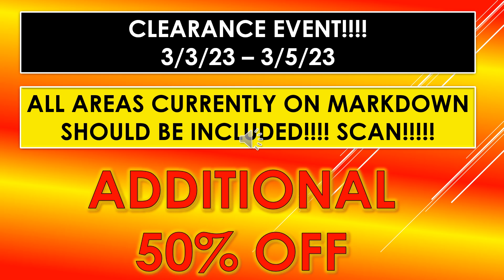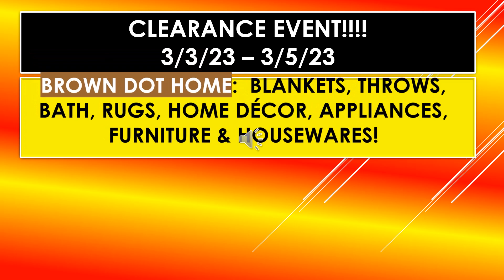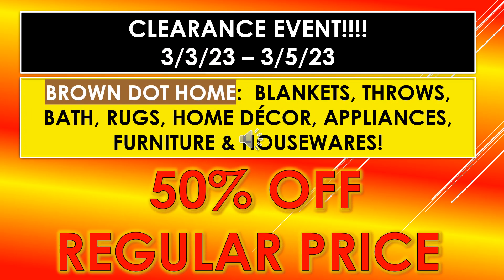My advice is to just scan anything you're interested in, because even if it's not one of the listed items, it may still fall under some item that's on markdown. So scan it to see — it could be an additional 50% off.